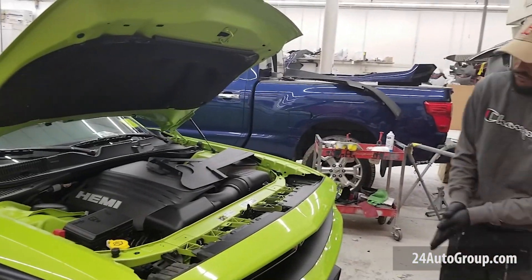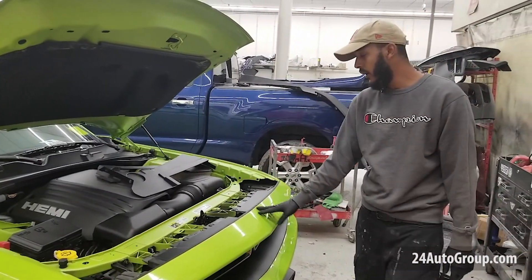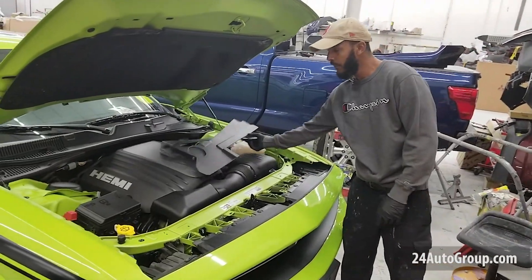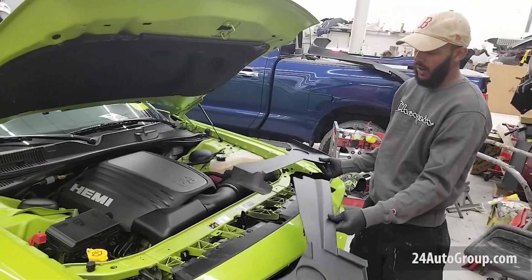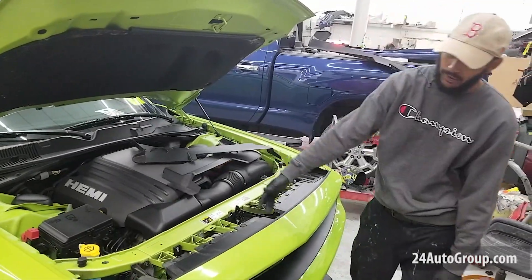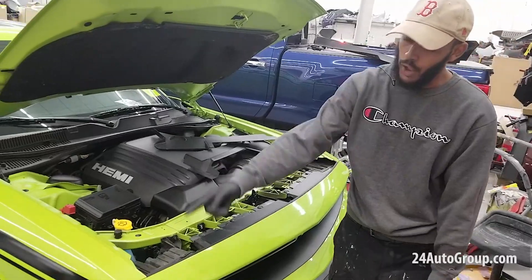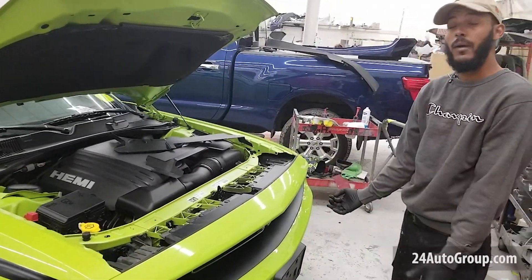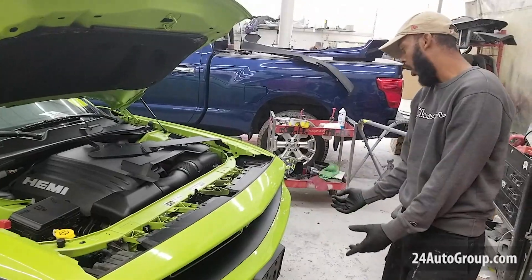What I'm going to do here is replace the front bumper. First I have to get the upper radiator cover off, then get these upper clips removed and all the hardware around the bumper and underneath the bumper, and then get the bumper off.